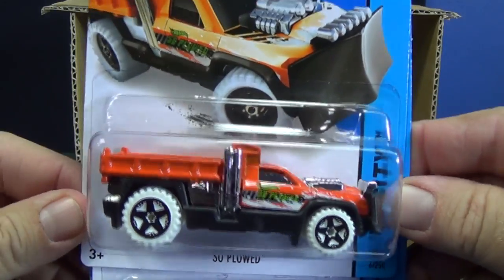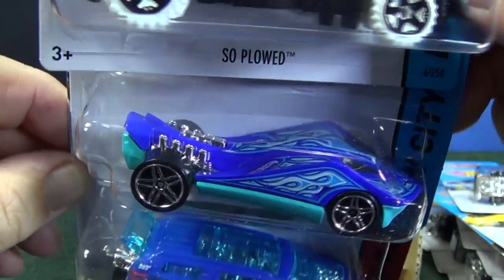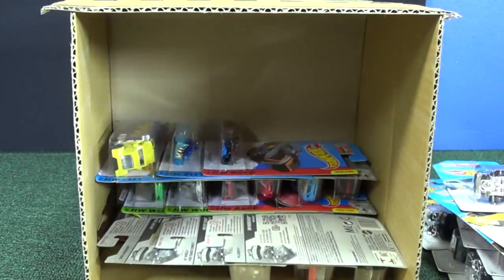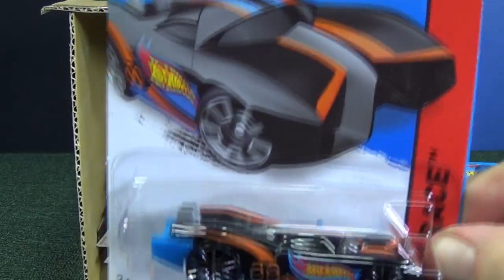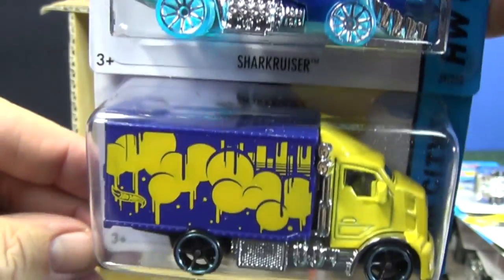They've got hundreds of castings, so they're not going to release every car every month — it's too many. Nitro Tailgater — that was a new model recently, and that's the first color it's been released in. Prototype H24 — great tampos on that one. Shark Cruiser — crowd favorite.